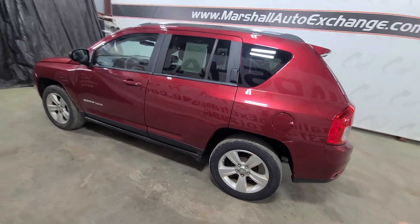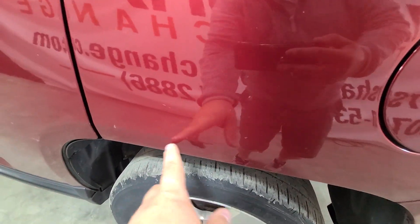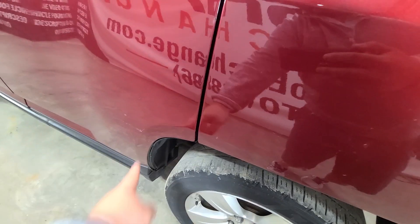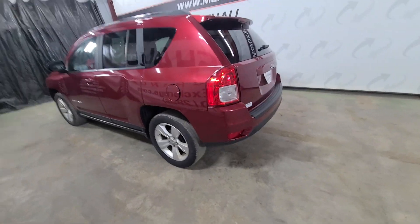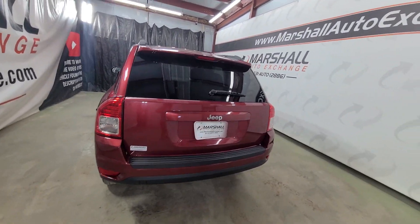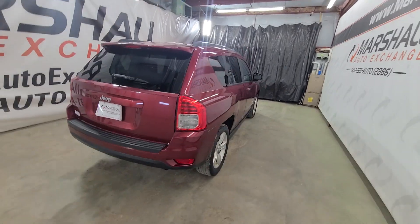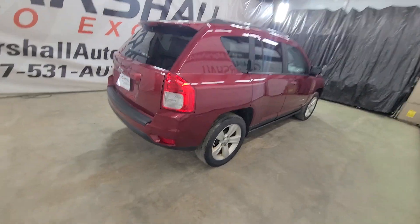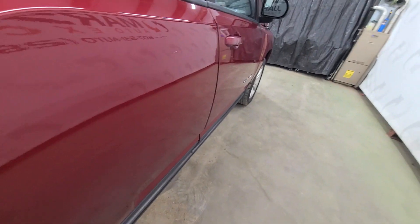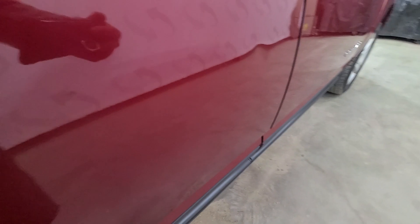Cosmetically it's got some dings and dents on it — 200,000 miles, there are just a couple you can't even see them in the video, just little nicks and scratches, little door dings basically. It looks like an 11-year-old vehicle with 215,000 miles. It's got a couple dings, couple dents, couple scratches — nothing crazy, nothing major, but there are some imperfections there.